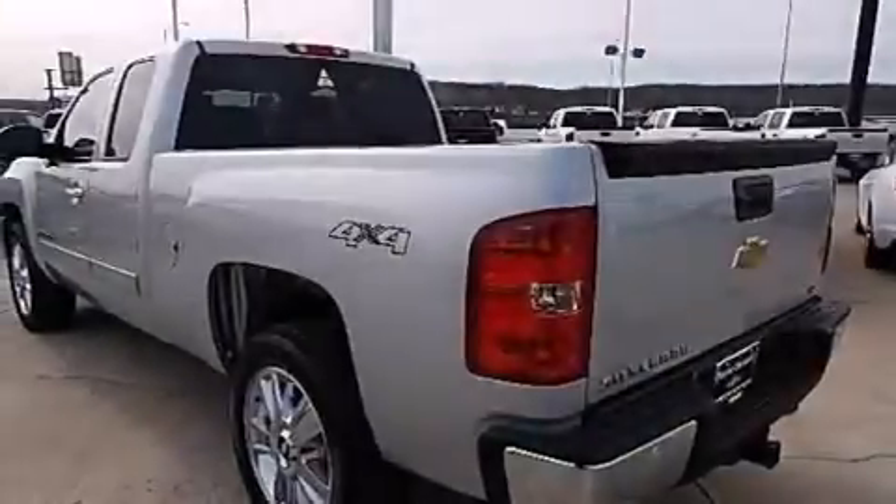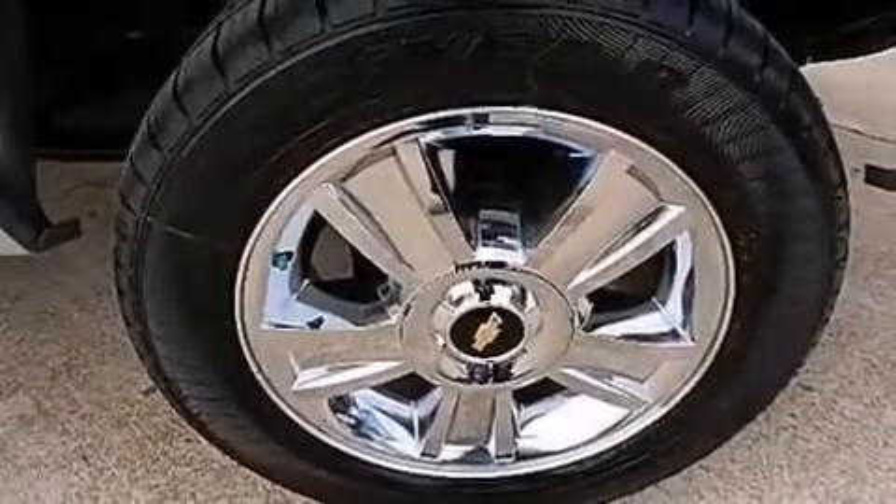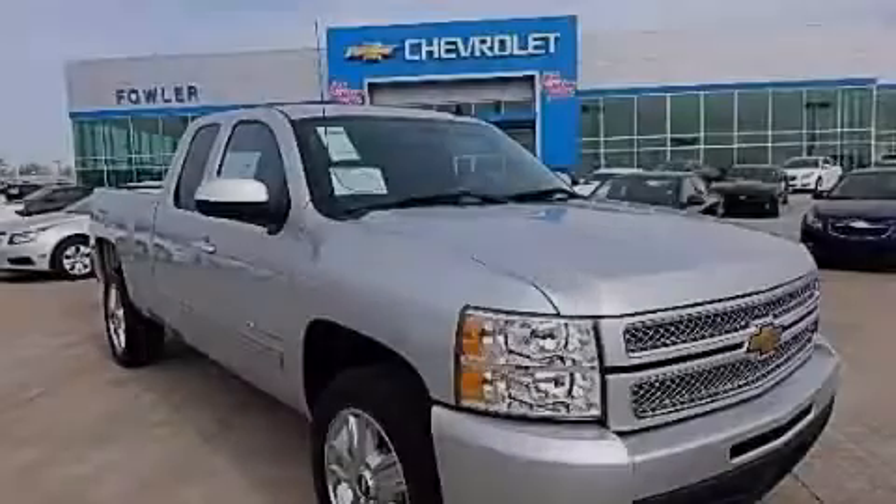XM Satellite Radio, which streams commercial-free music, news, sports, and more. This vehicle is sure to sell fast. Call and arrange your test drive today.